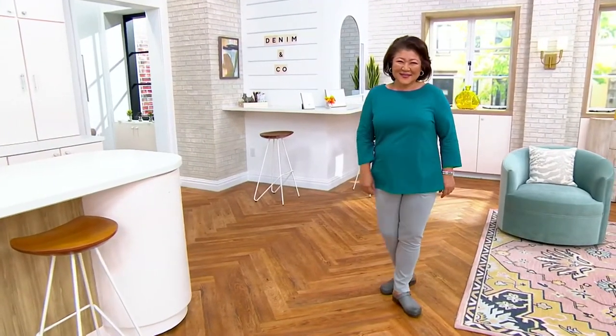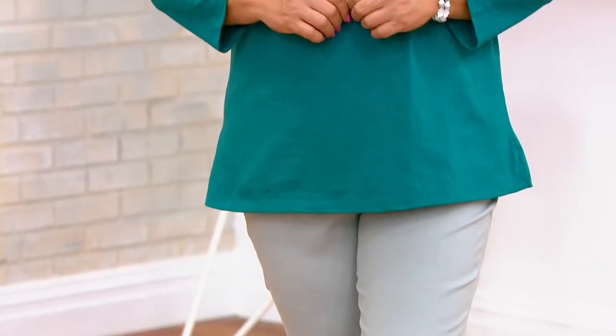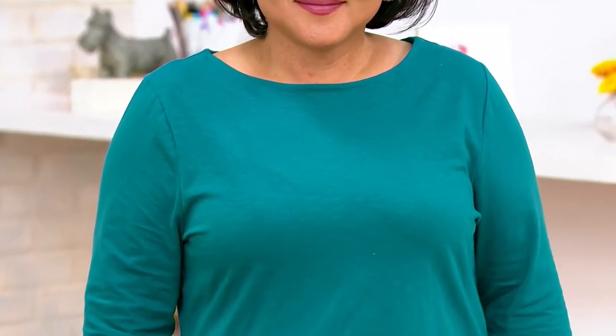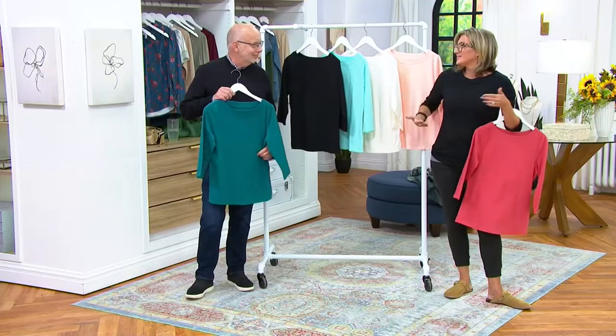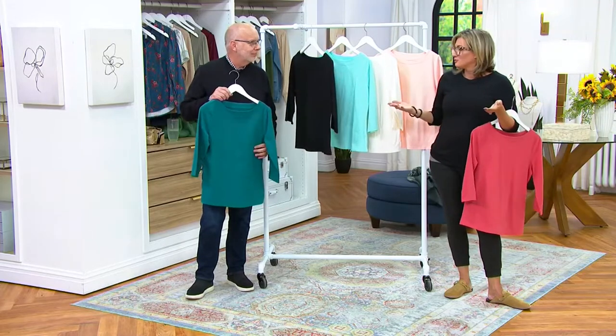A Denim and Company brand t-shirt — which again, we call this a top because it's so much more than just a tee — gives you the kind of length that traditional brick and mortar wouldn't give you. So it's giving you some coverage, some modesty, and a really beautiful silhouette and profile. If you are wearing a skinny jean or a legging, this is not the traditional top that stops right at your natural waistline. It's just so flattering.